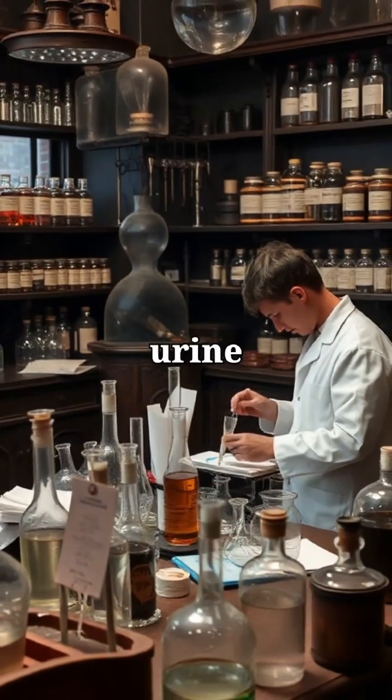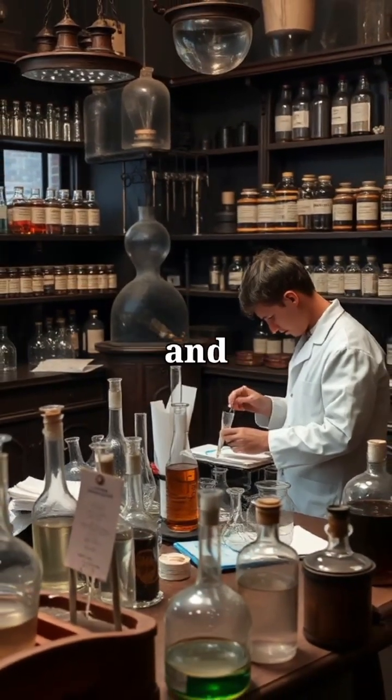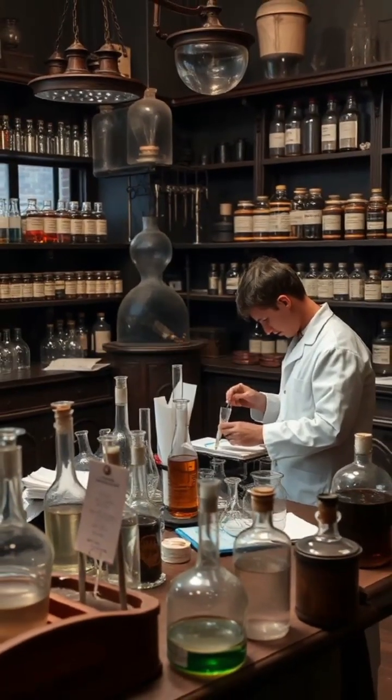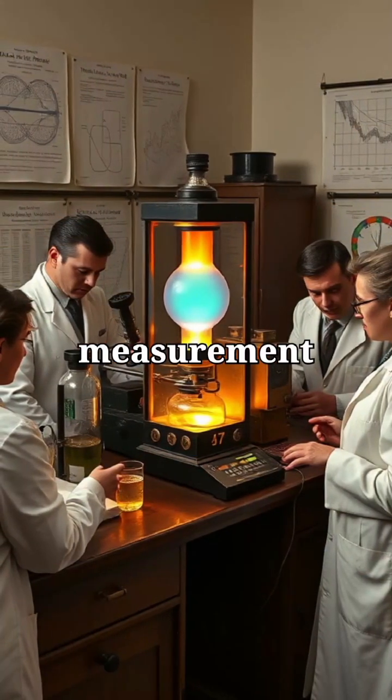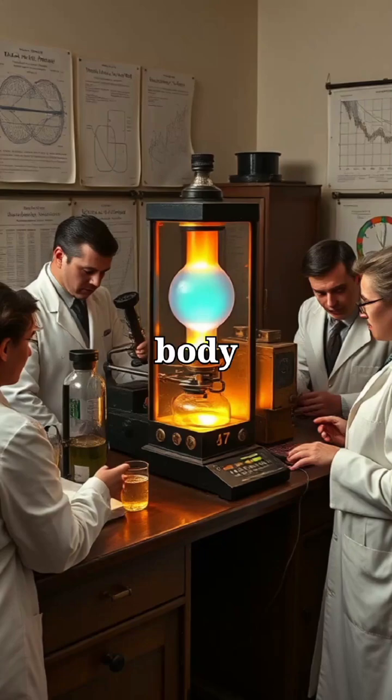The 1800s also brought urine tests for urea, glucose, and ketones — early steps in clinical chemistry. Colorimeters introduced in 1903 allowed precise measurement of chemical reactions in body fluids.